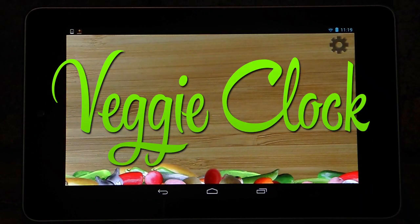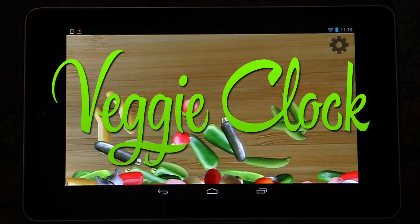Meet Veggie Clock, the clock app that's beautiful, useful, fun, and maybe even healthy.